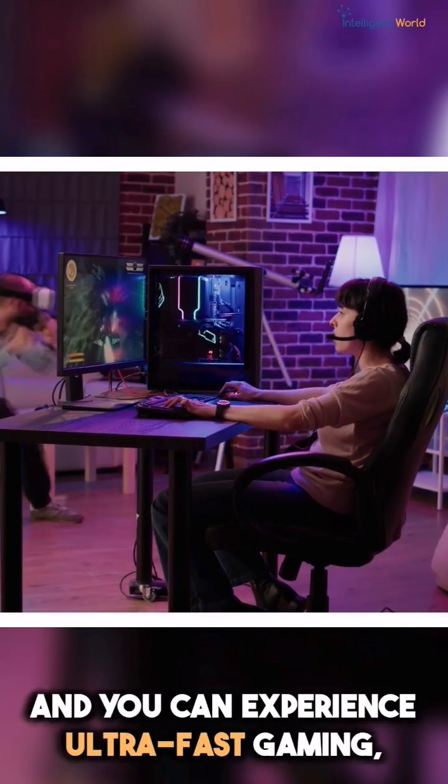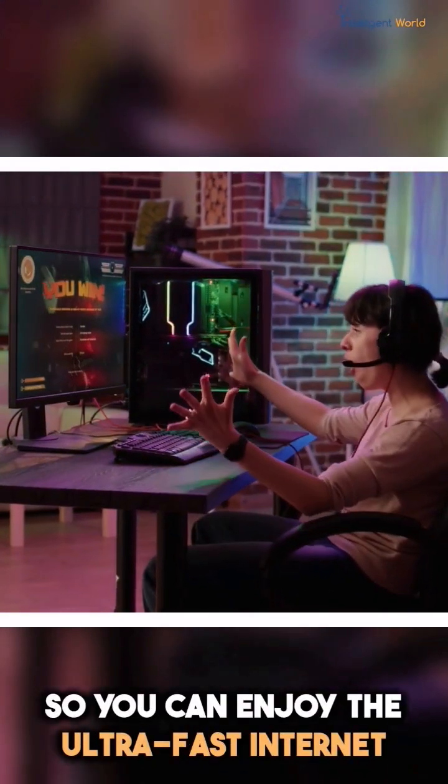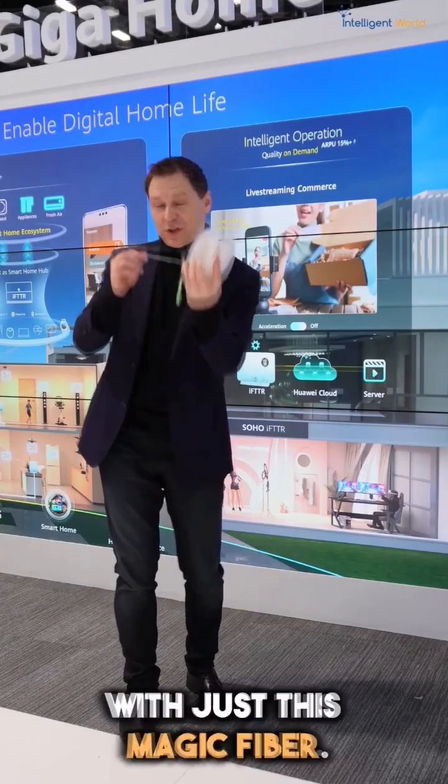You can experience ultra-fast gaming, augmented reality, and virtual reality. So you can enjoy the ultra-fast internet with just this magic cable.